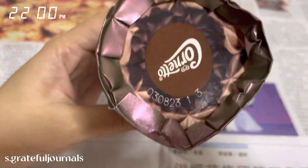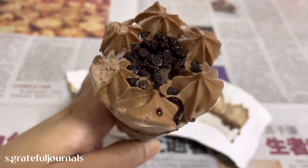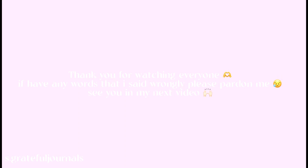Ice cream for dessert. So fast, the weekend is over! Thank you for watching till the end of this video. See you in my next video — bye!